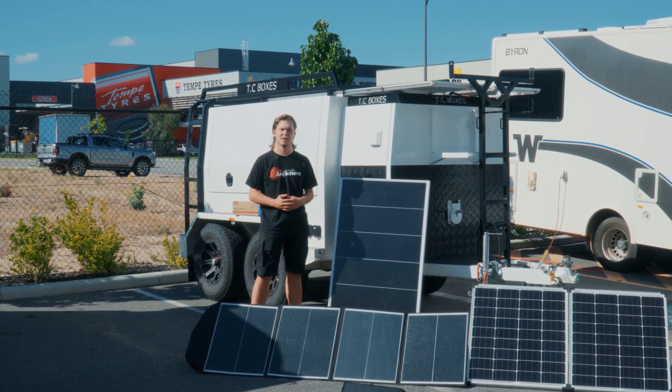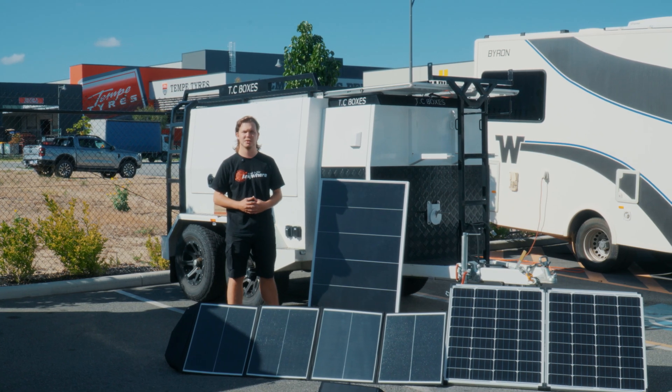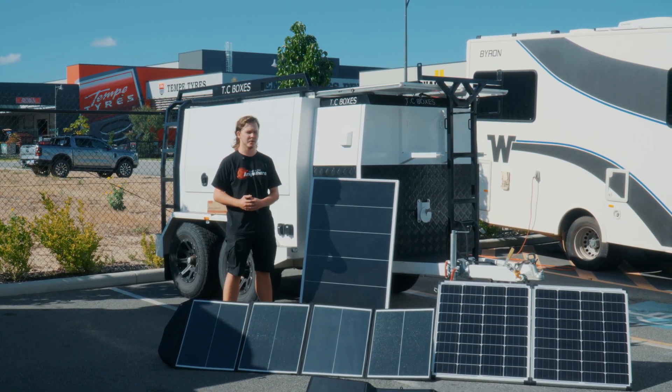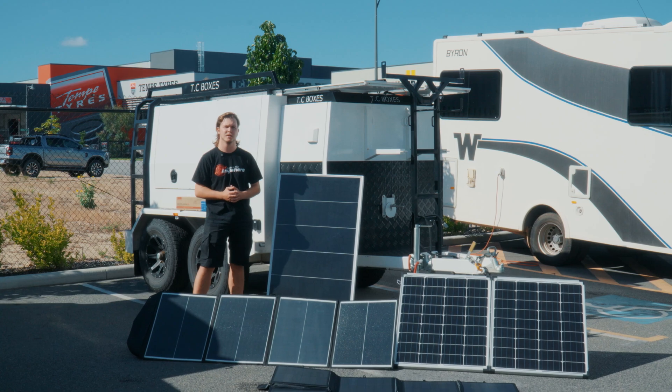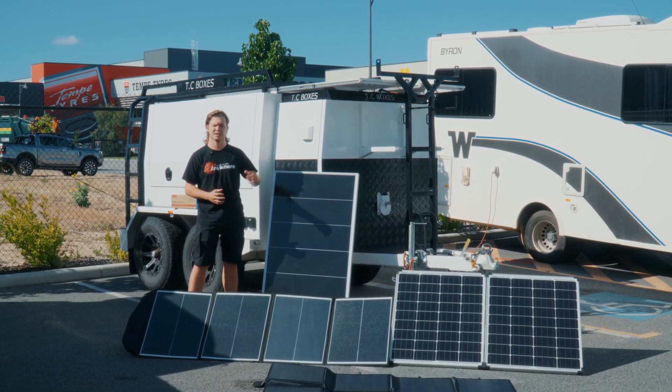I often get asked which way to set up your solar is the best, so today I've got the right little video for you. We're going to give you some examples of panels that we would use, benefits of the type, and we're going to go over the fixed and portable units to see what could be the best for you, and give you some reasons why we would set them up how we would. So let's get into that now.